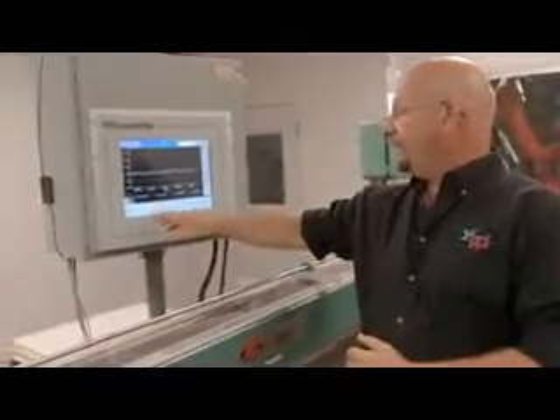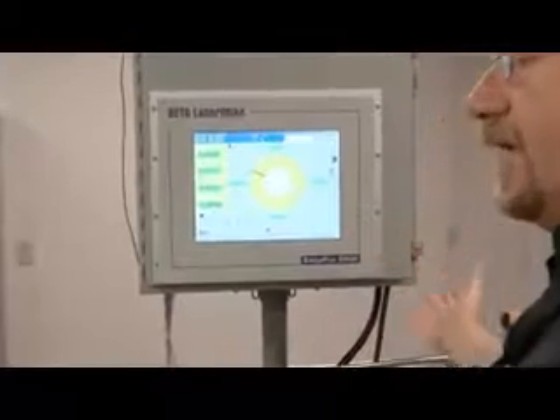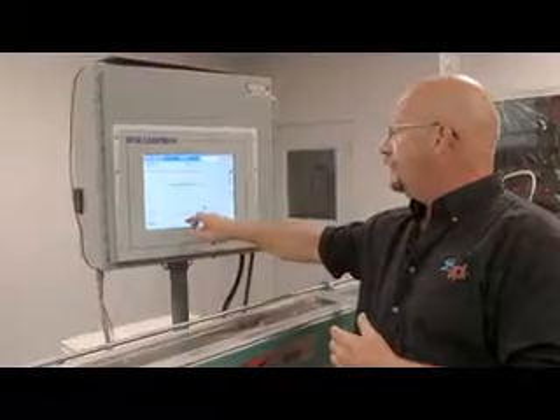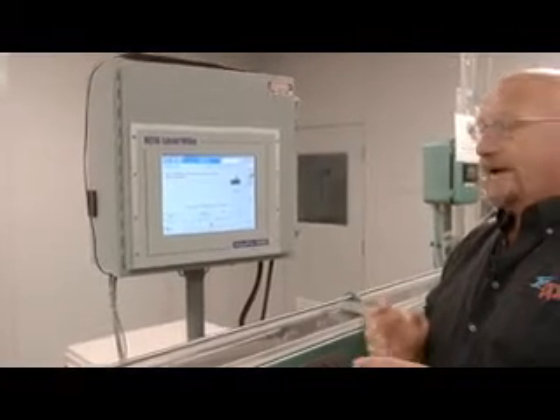When we set up the beta laser mic, we will go ahead and get the line running. What we're doing is basically setting up calibration for the ultrasonic. We'll take a snapshot of the product, grab that product, and measure it in four locations.